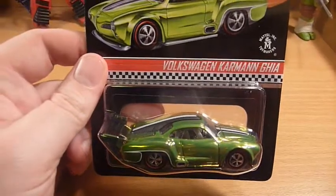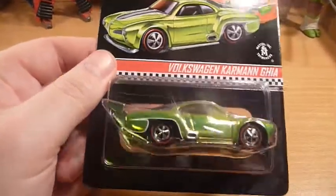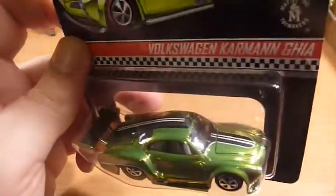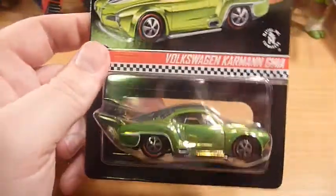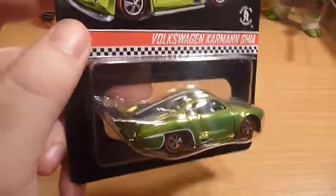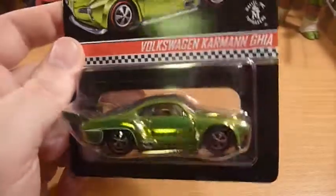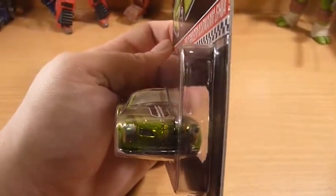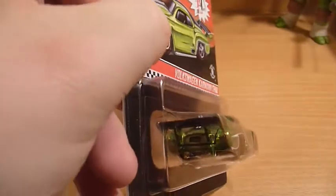The Volkswagen Carmen Ghia. Now this is awesome — I'm not a big fan of green cars but this just looks absolutely phenomenally fantastic, with the painted front and rear.